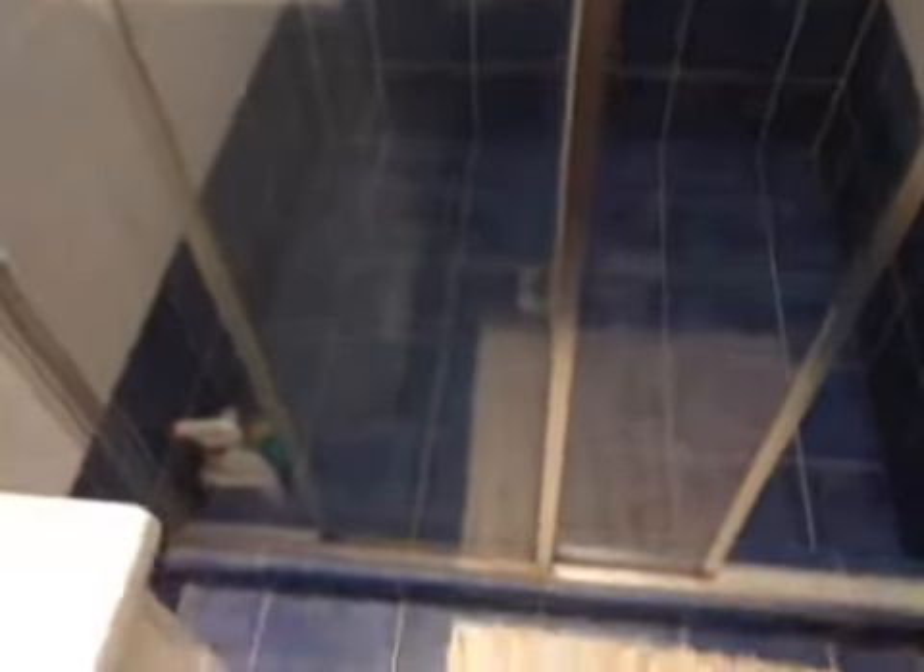Ensuite bathroom — no mould, expectedly. The shower screen looks immaculate.